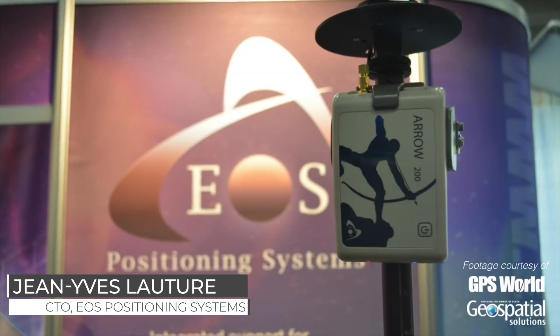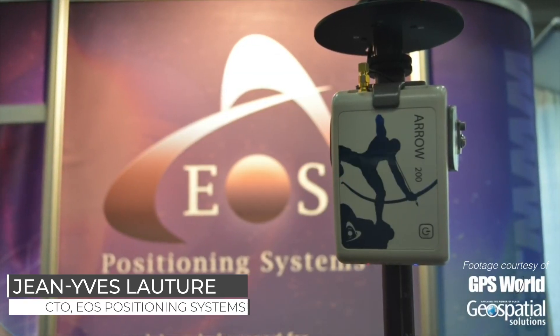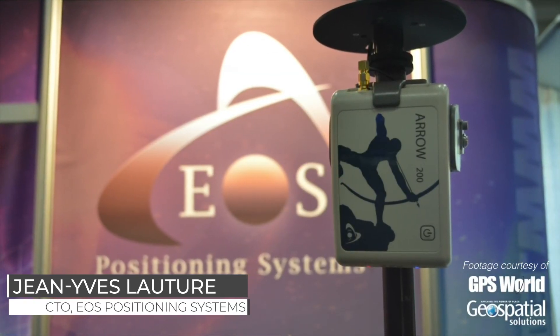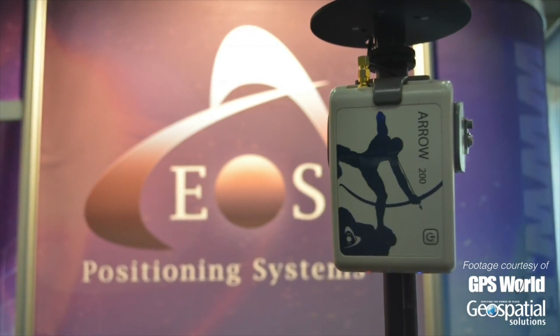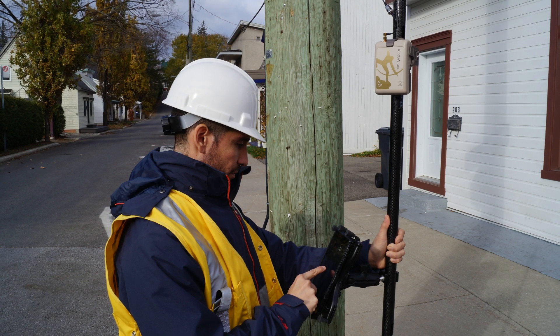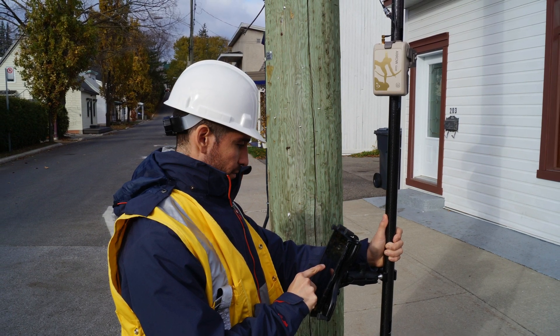Also, this is the first receiver on the market to fully support iOS platforms. It has universal Bluetooth to iOS, Android, Windows, and Windows Mobile. So you can now get one centimeter accuracy directly into your iPhone or iPad receiver.